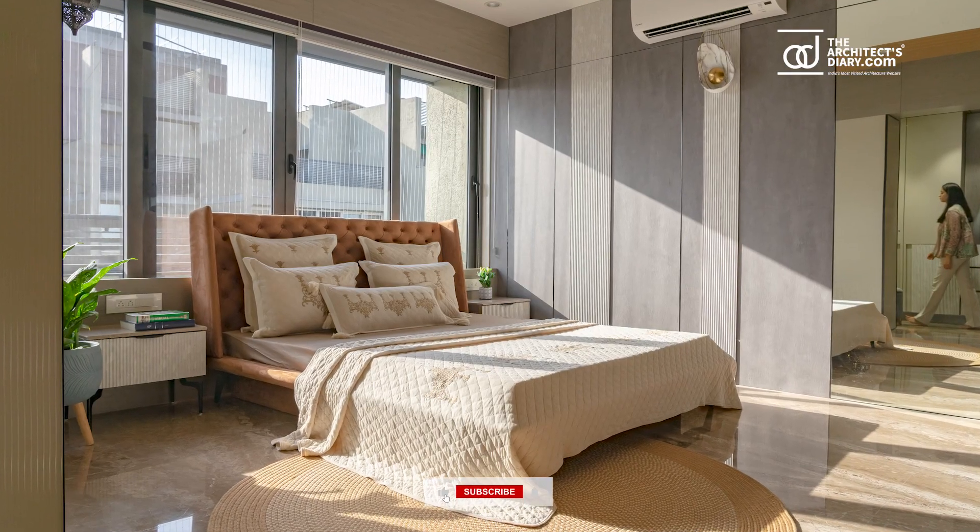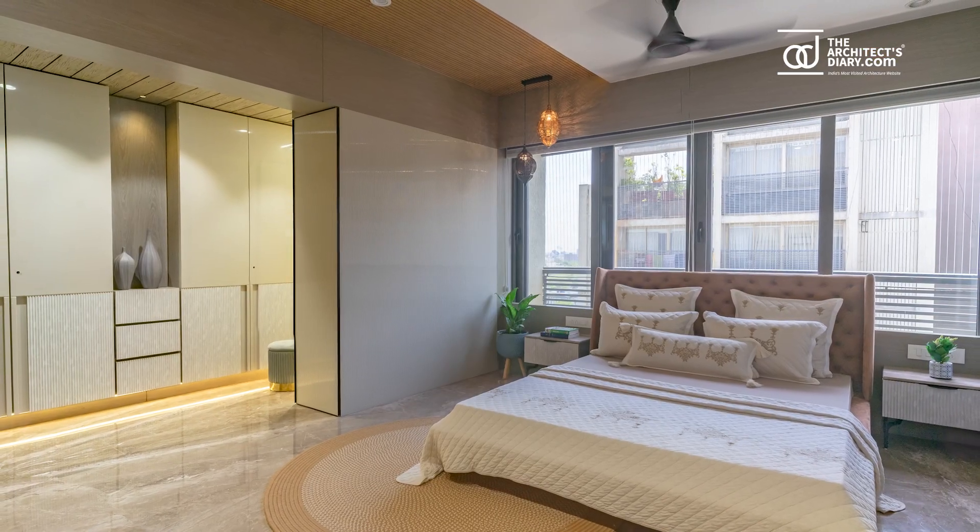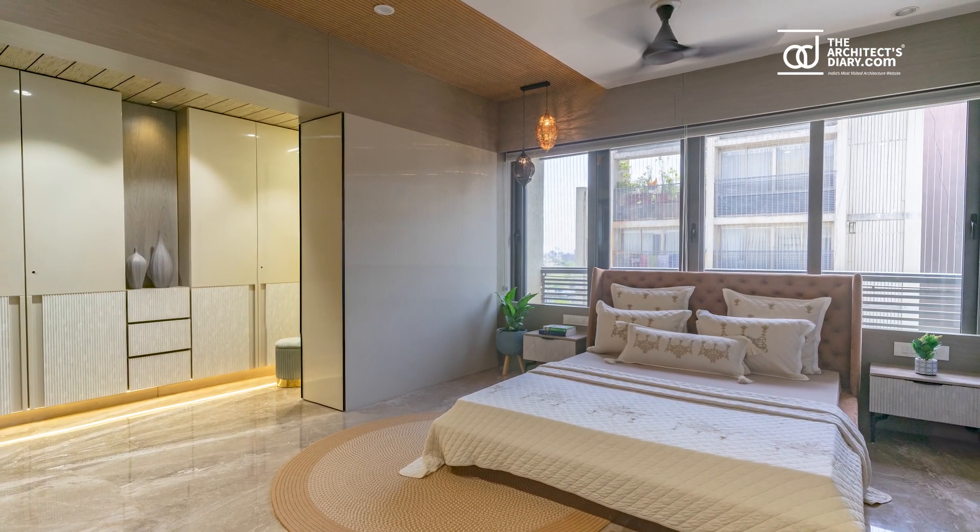The master bedroom showcases a touch of elegance with a linear fluted panel ceiling. The walls are adorned with marble finish fluted panels.